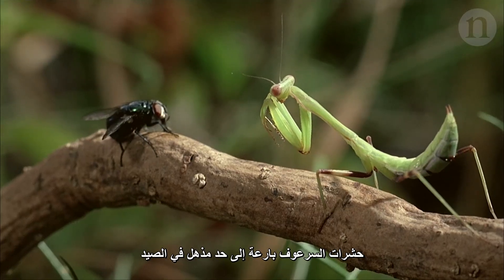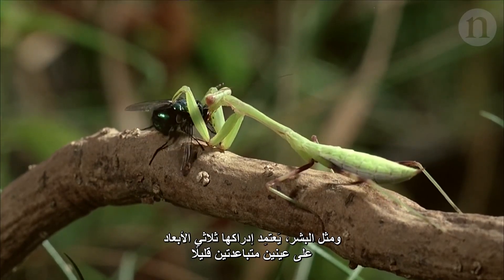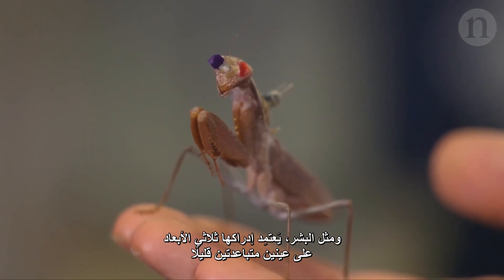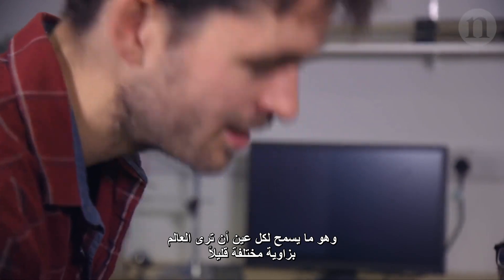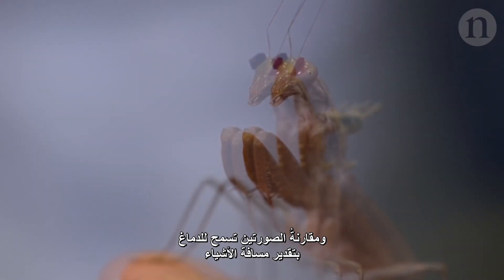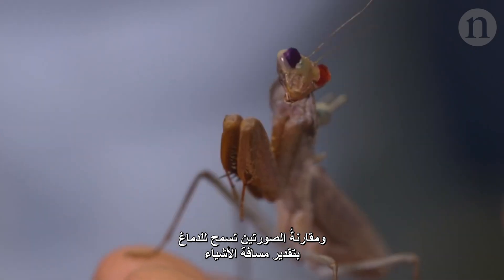Praying mantises are formidable hunters. Like humans, their depth perception depends on having two eyes set slightly apart, so that each eye sees the world from a slightly different angle. Comparing the two images allows the brain to estimate how far away an object is.